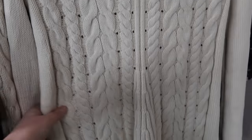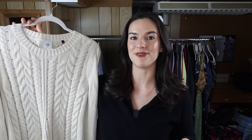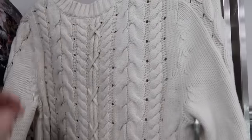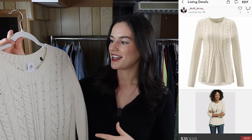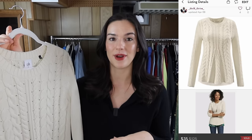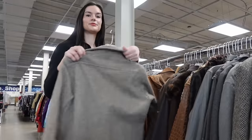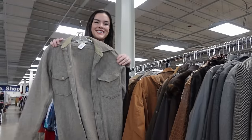Another Cabi item — a really nice cable knit sweater. Cable knits do really well, and this one has a really neat lace-up detailing on the back. I actually sold this exact sweater before for $35, so I grabbed it knowing I can list it quickly and sell it for around the same price.